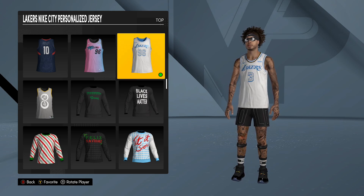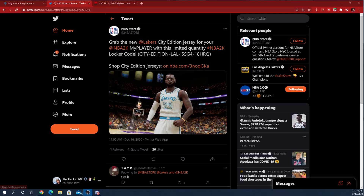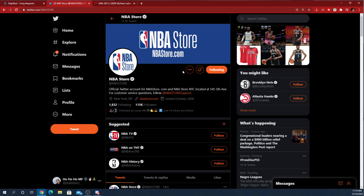This is how y'all stay up to date on the codes. Go to Twitter, go to the NBA Store Twitter page, and click that follow button. I just got put on game — someone told me it was on there and I seen a retweet. You want to turn on their notifications too.